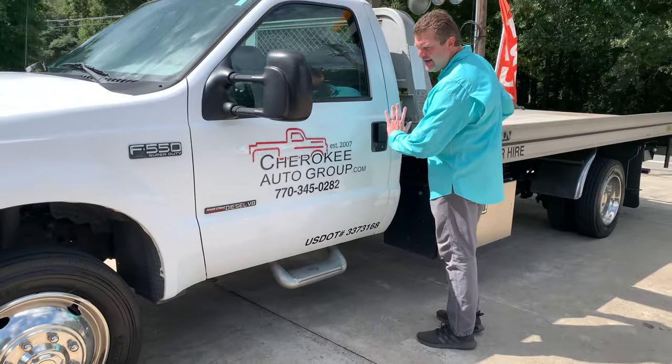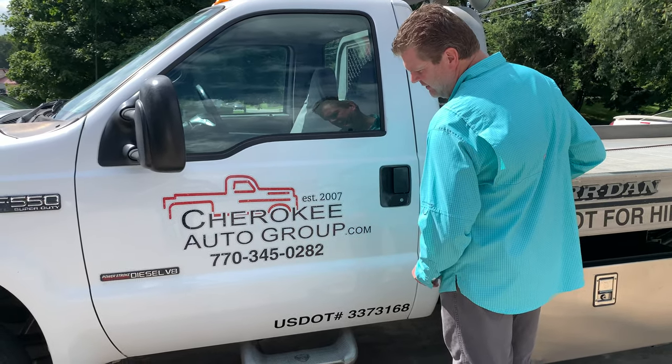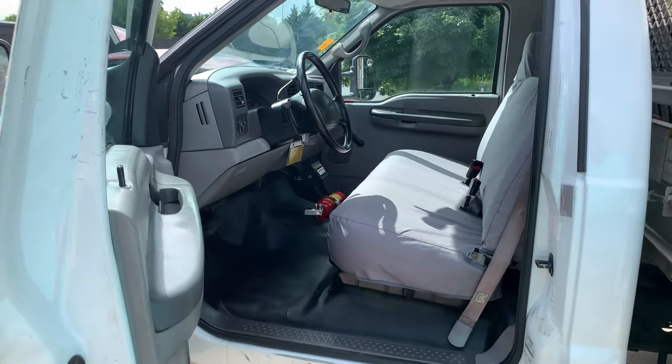Our decals are on here. We waxed this truck really nice and then put the decals on — they'll come off nice. I'm going to leave them on until we sell it. This vehicle just passed its yearly inspection — just passed the DOT inspection, no problem.